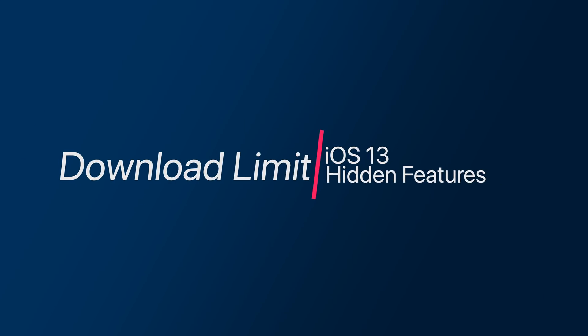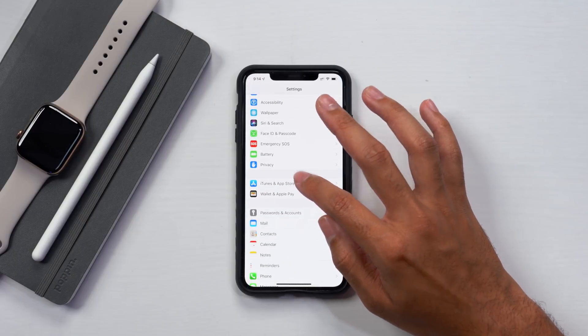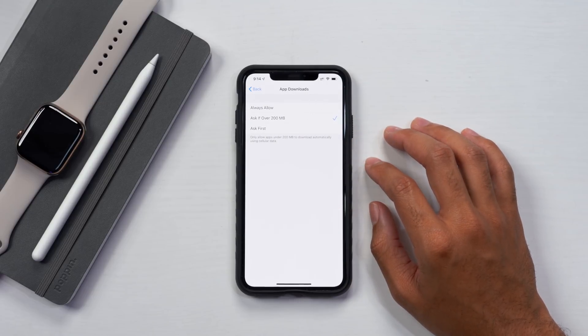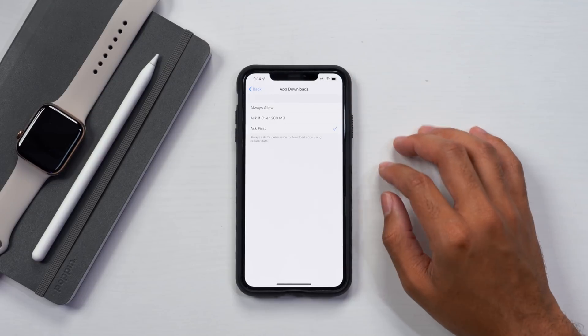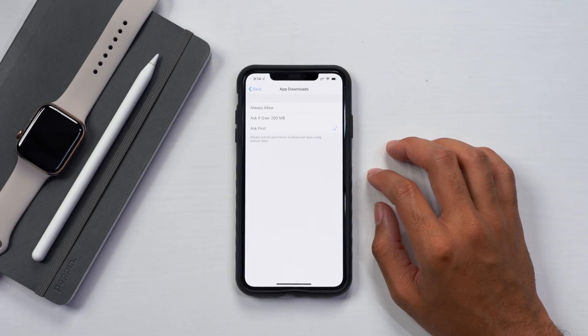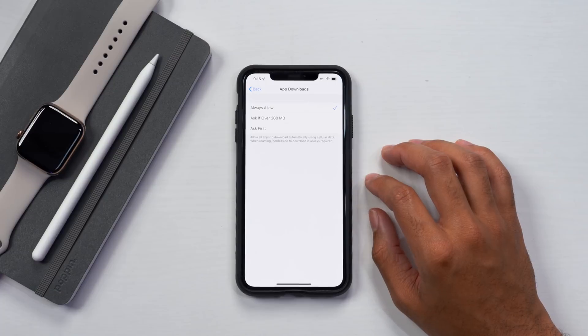The next setting is the App Store download limit. To erase all of the download limits or set your own, go down to the App Store and iTunes menu, then go halfway down to app downloads. Currently the setting is ask if over 200 megabytes. But if you don't want that, you can select ask first so it will always ask you before going over a certain limit for cellular data. You can also select always allow and it will just download whatever size you want without asking. I know a lot of people were asking for a higher limit for app downloads, and now you have it.